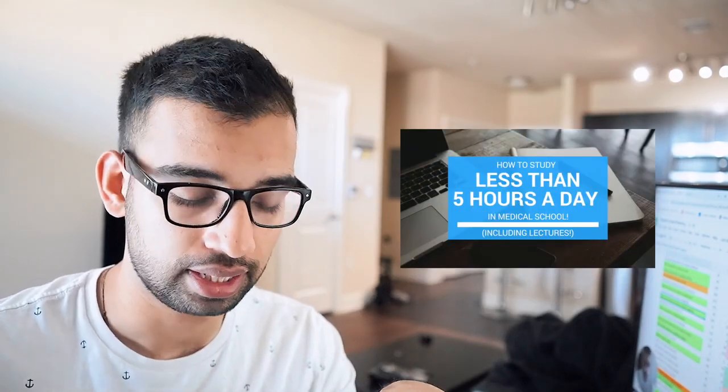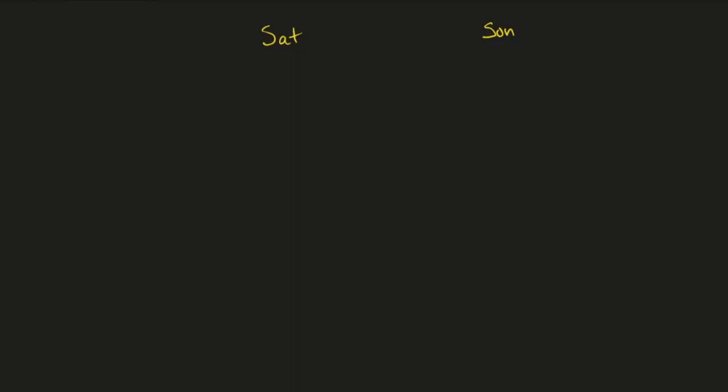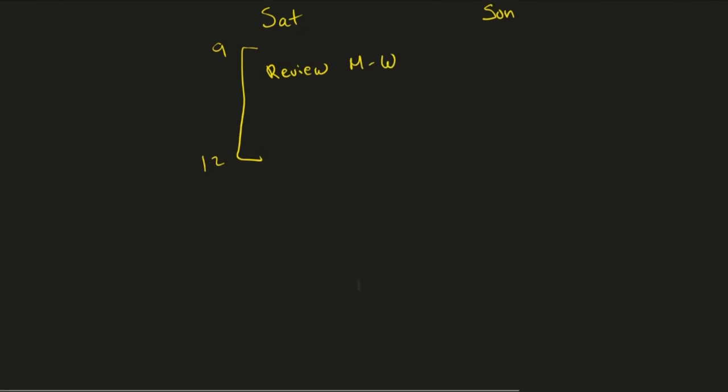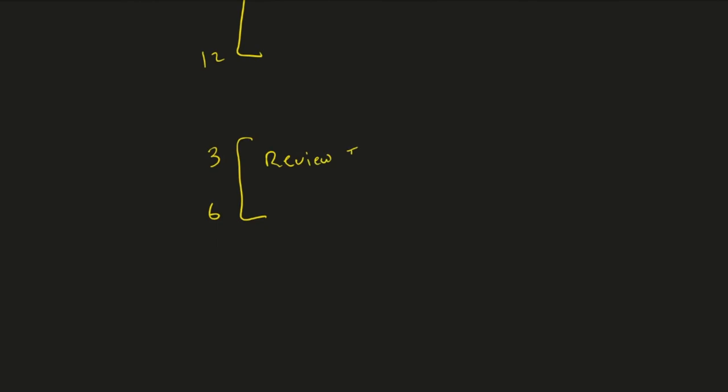This essentially breaks down the weekday structure. For the weekend schedule, I'll assume both Saturday and Sunday are fair game, though I recommend taking at least a half day off each. During one weekend half-day — say nine to twelve — I'd review all lectures from the first half of the week, Monday through Wednesday. Then either Saturday evening around three to six, or another block, I'd review Thursday and Friday lectures.